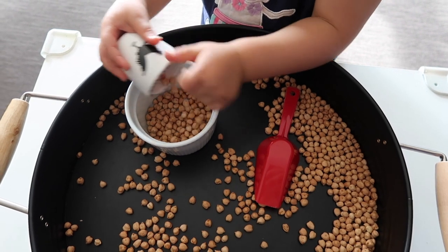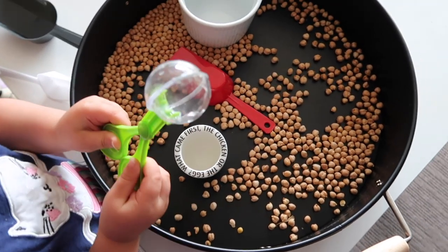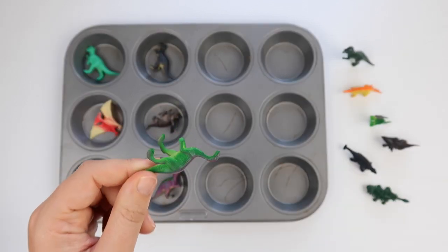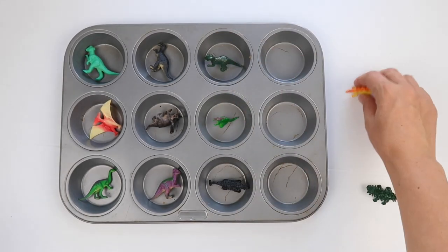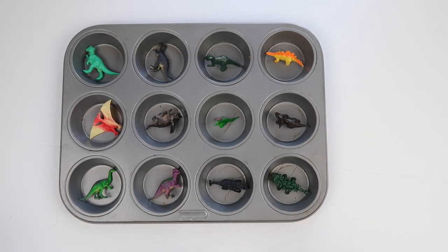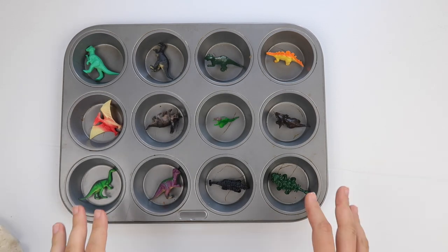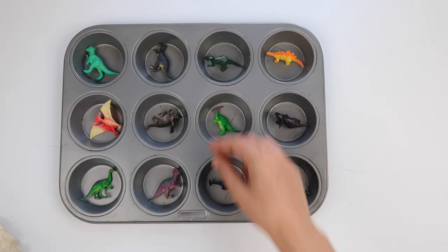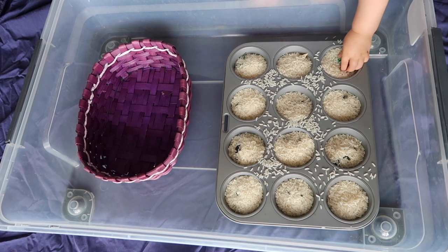The next activity is 'Hide the Animals.' Using a muffin tin — dinosaurs are popular in our house — fill it up completely with animals, or leave a spot without one. Then cover them with rice. What your child does is find them, pour the rice back into a bowl, and hide the animals again. It's a fun activity showing cause and effect — the animal was there, now the animal's gone — as well as pouring practice.